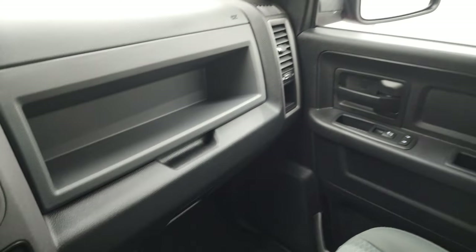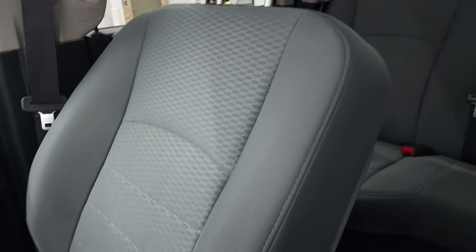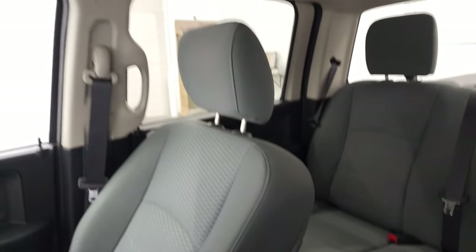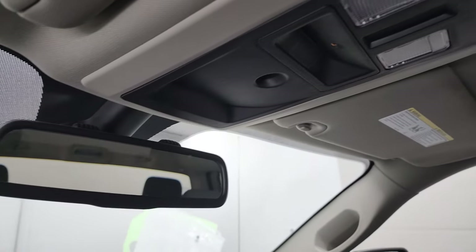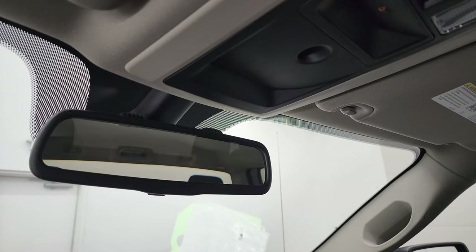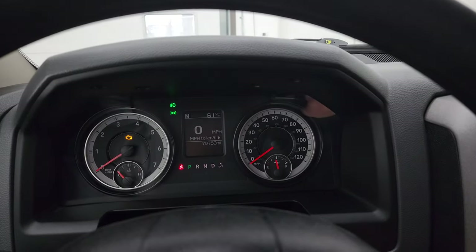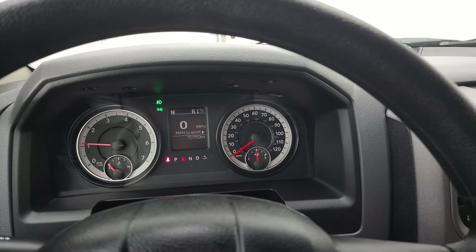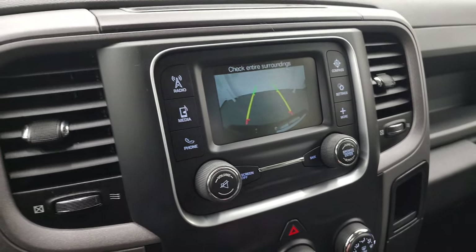The passenger side floor mat is in excellent shape. The headliner is in great condition — I didn't see any rips or tears. Passenger side seat is in nice shape and you do get map lights up here. And that's where your Bluetooth is, and this is where your backup camera shows up — you can see it's working nicely.